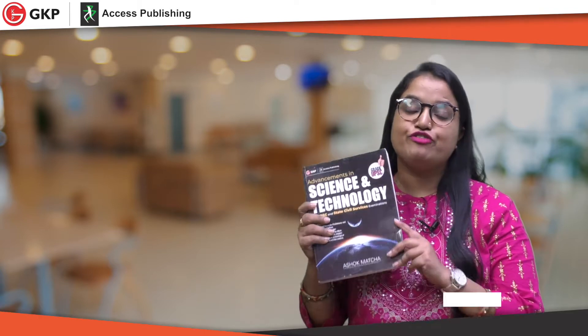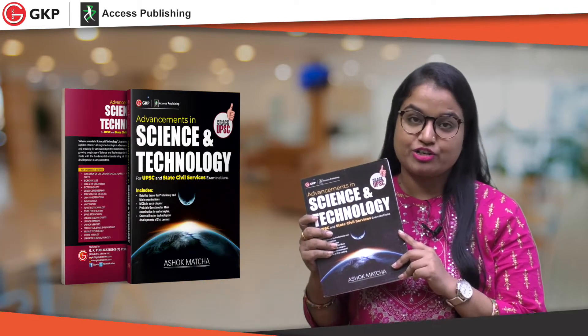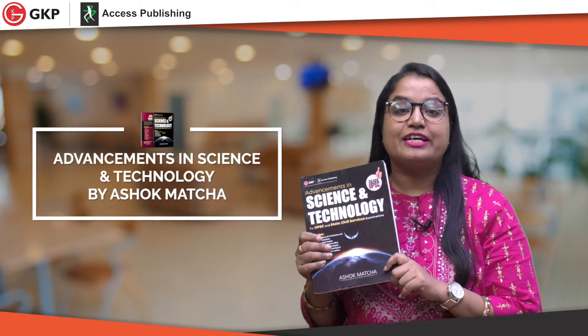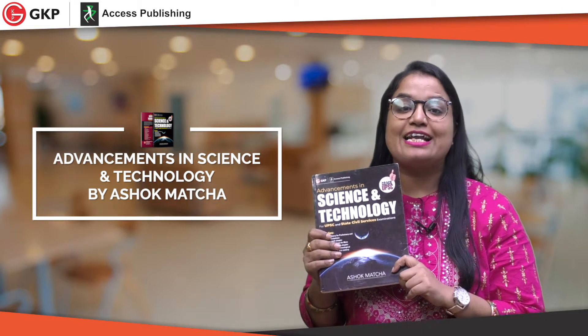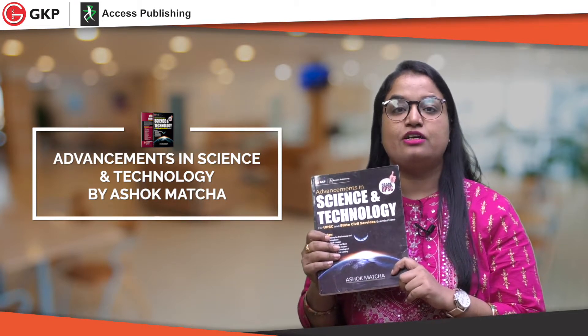Hello everyone, my name is Aparna Aman and today I am here to give a review of a very good book that is very useful for your UPSC preparation. The book name is Advancement in Science and Technology, written by Ashok Macha, who is an alumni of IIT Kharagpur. Currently, he is an assistant professor at the International Institute of Business Studies, Bangalore.